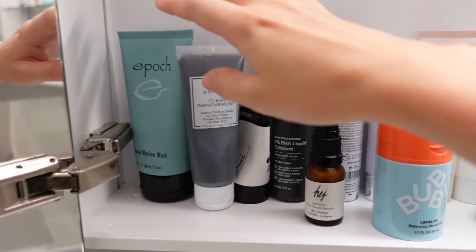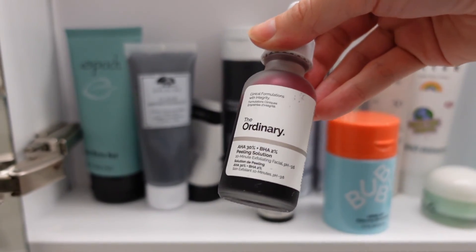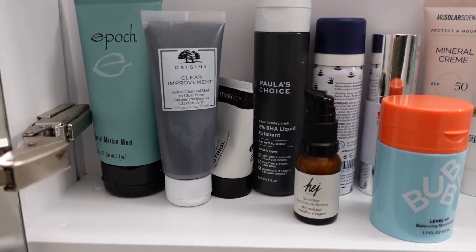I also use as a mask this one from The Ordinary — the famous peeling solution, the black one that I'm sure you've probably seen online many times.